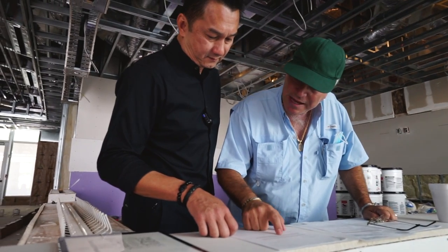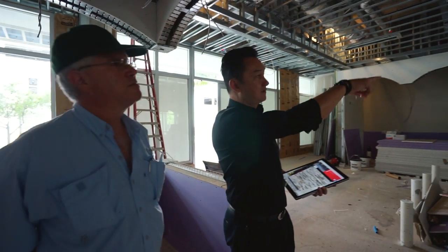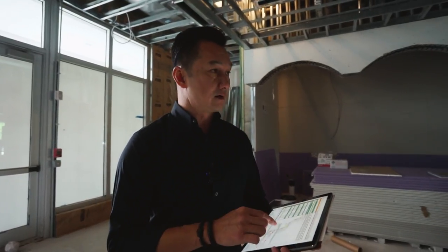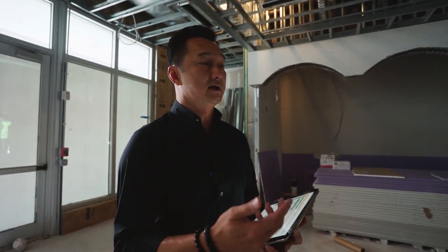Without this schedule, you might fall behind or you might delay the opening. Without this, you can't organize, you can't follow the construction. You cannot do it by ear.